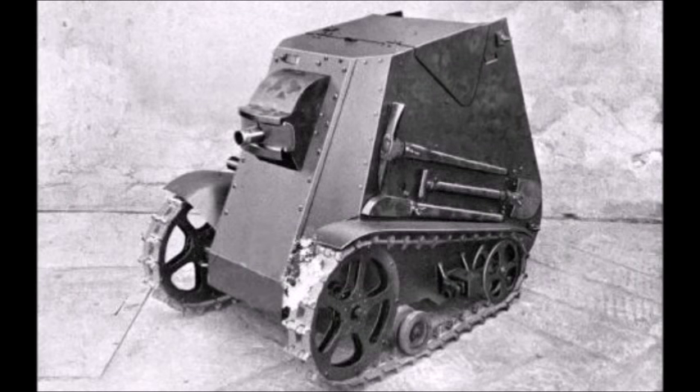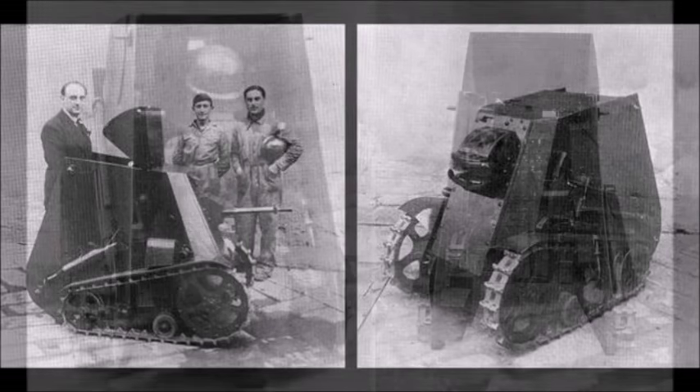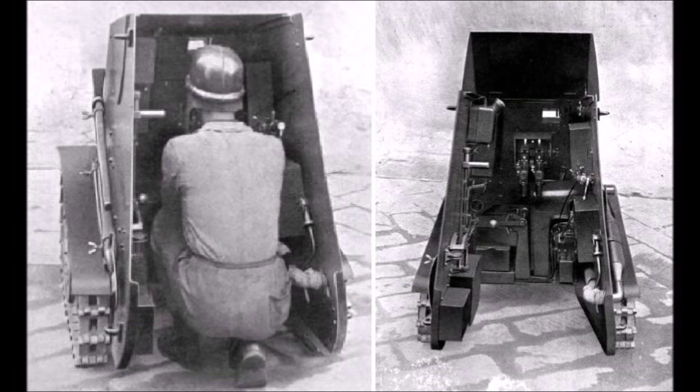This vehicle was designed for Italian mountain troops. For mountain combat, it would actually have been useful, as these troops had very few armored vehicles. The MIAS had one of the smallest engines ever put into an armored fighting vehicle, making it probably one of the smallest European tanks of all time.